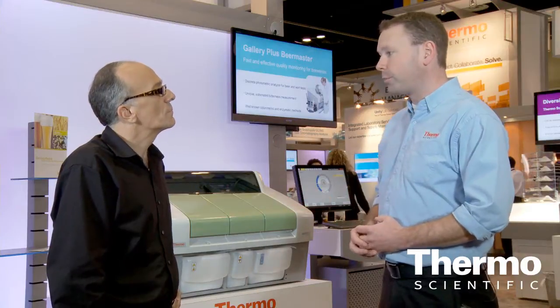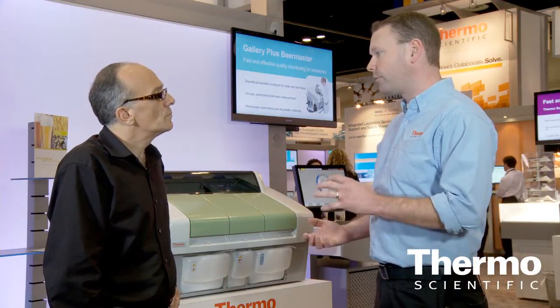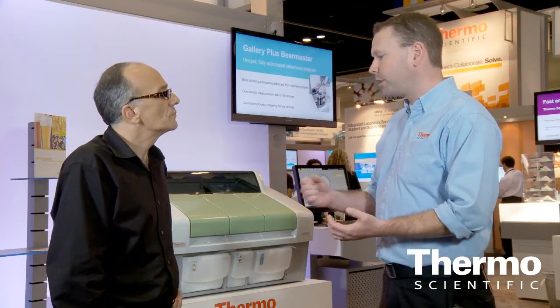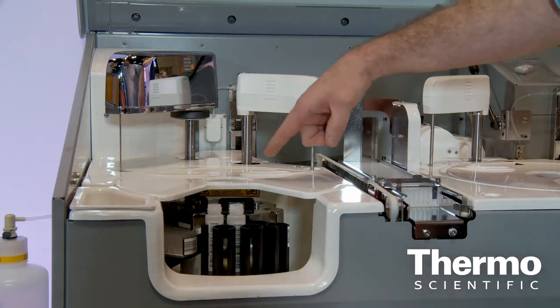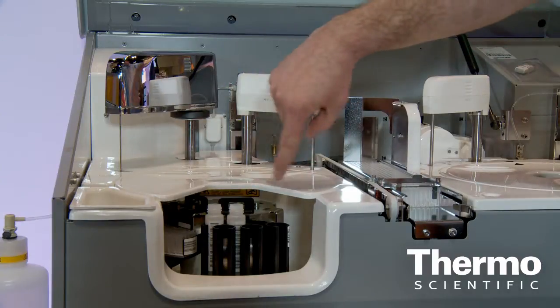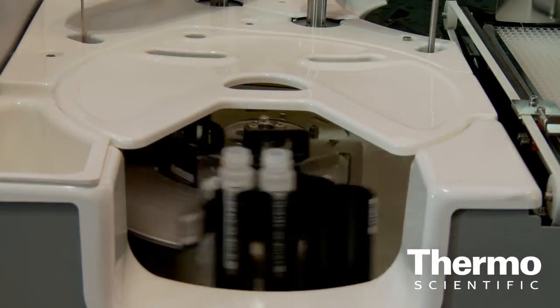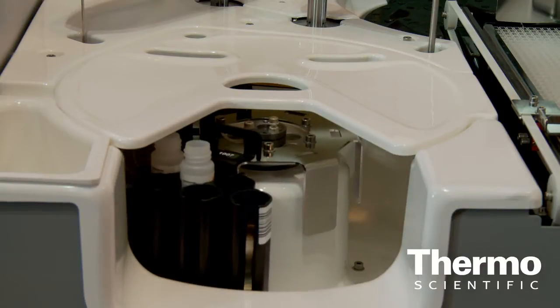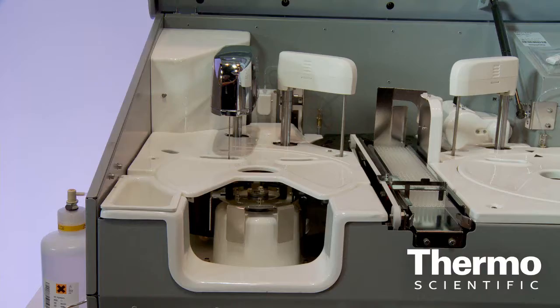The instrument can also do environmental applications. In terms of its Beer Master capabilities, talk about the throughput or other capabilities and features that are really delivering benefits. For the bitterness test, for example, and many of the other tests, we have ready-made reagent kits where the analyst can just take them, put them on the instrument, and analyze the samples. There's no prep time — it's very convenient. If you had 13 assays plus the bitterness test, the instrument has a throughput of up to 100 tests per hour.